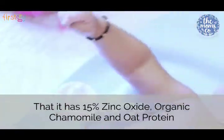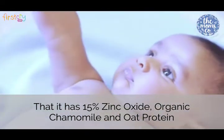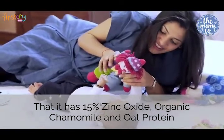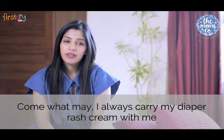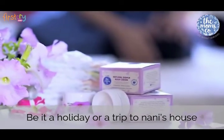The best thing about this cream is that it has 15% zinc oxide, organic chamomile and oat protein. Come what may, I always carry my diaper rash cream with me — be it a holiday or even a trip to Nani's house.